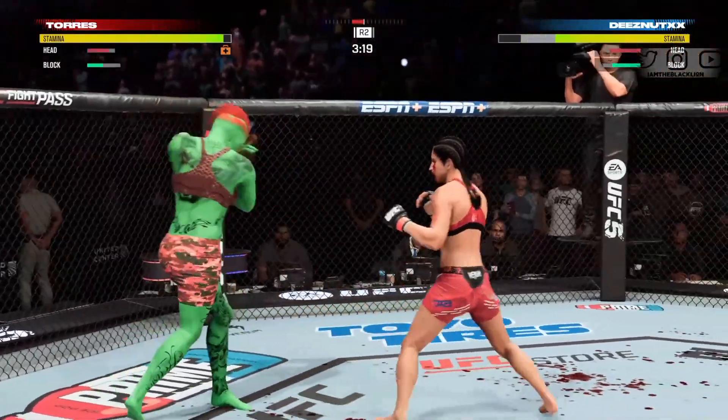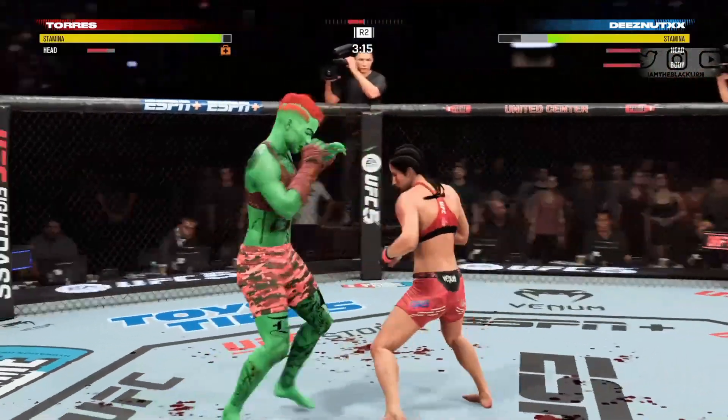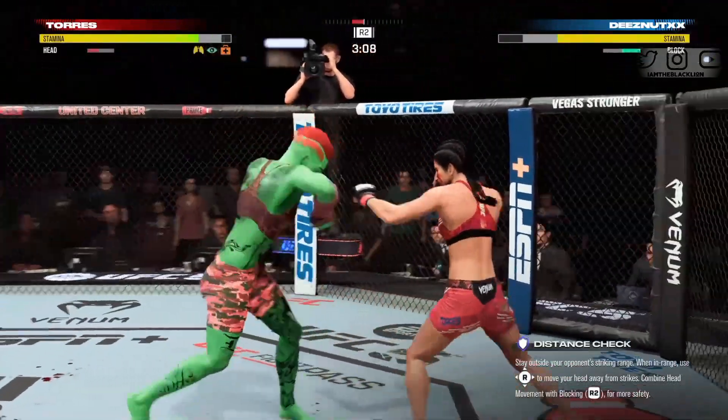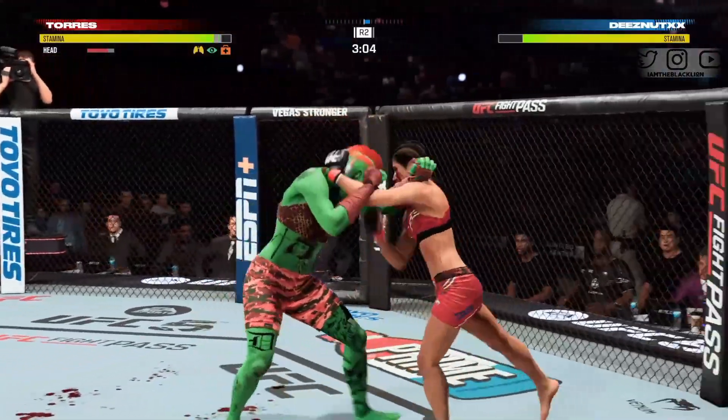Straight punches. Nice jab — and another one for good measure. So before her opponent can reset, she doubles up on the jab. She does a fantastic job of popping the jab, and now she's finding so much success that she's landing the double jab.